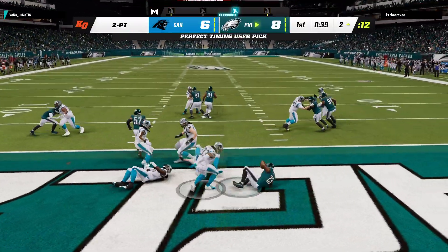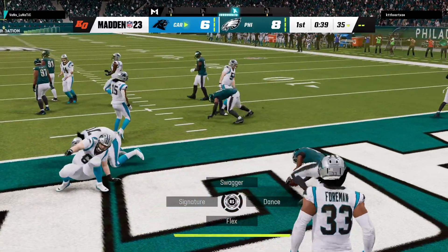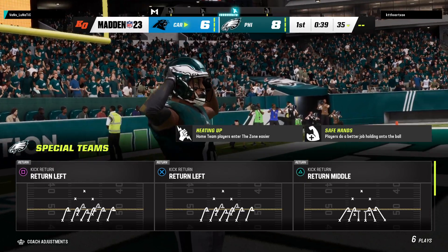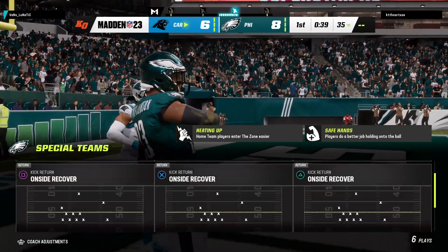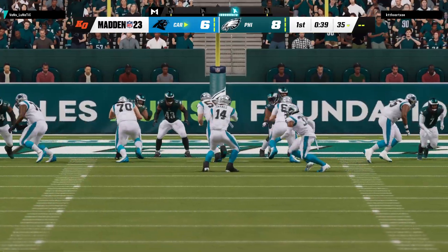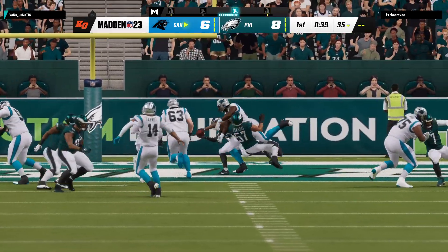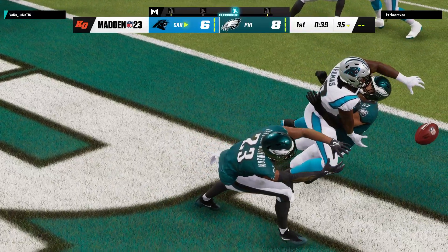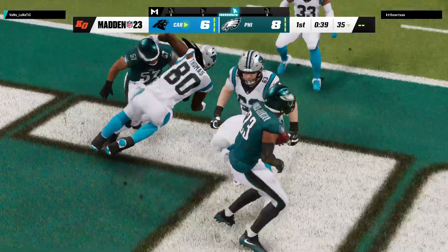And this is going to be intercepted — Chauncey Gardner-Johnson with a pick. Most teams pass on their two-point attempt, but instead it gets intercepted. And remember, if you pick it off, you've got a chance to take it all the way back for two points yourself. Not the case here, but that's why you've got to be really careful with those throws, especially to the outside.